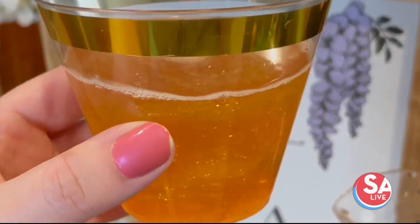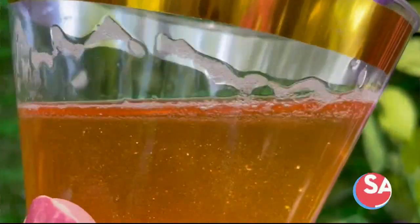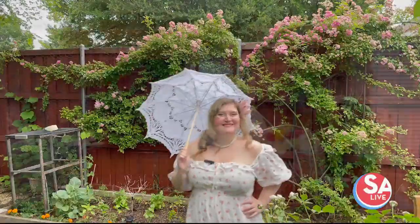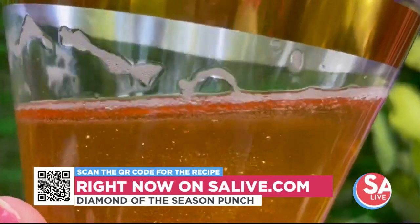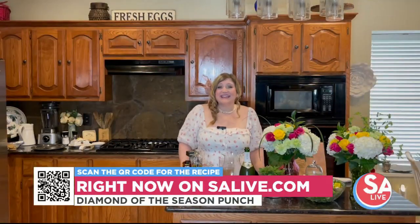And now we're going to head into the kitchen so I can show you how to make my Diamond of the Season punch. If you guys are looking for the perfect Regency era drink for your Bridgerton party, this is it. I did hours of research on Regency era punches.